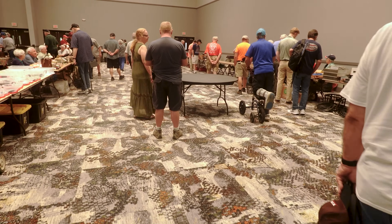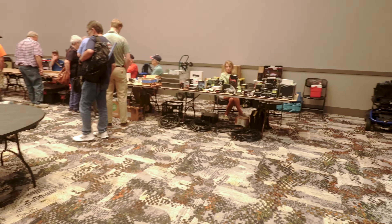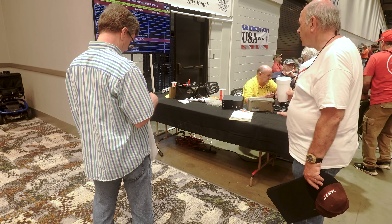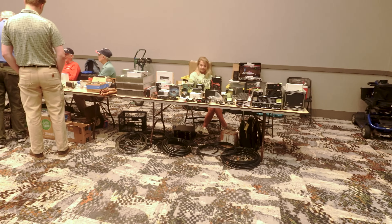One good thing about the Huntsville Ham Fest, and most of your good reputable ham fests, is they have these test benches here. You can come test your equipment and make sure you've got a good buy on your stuff.